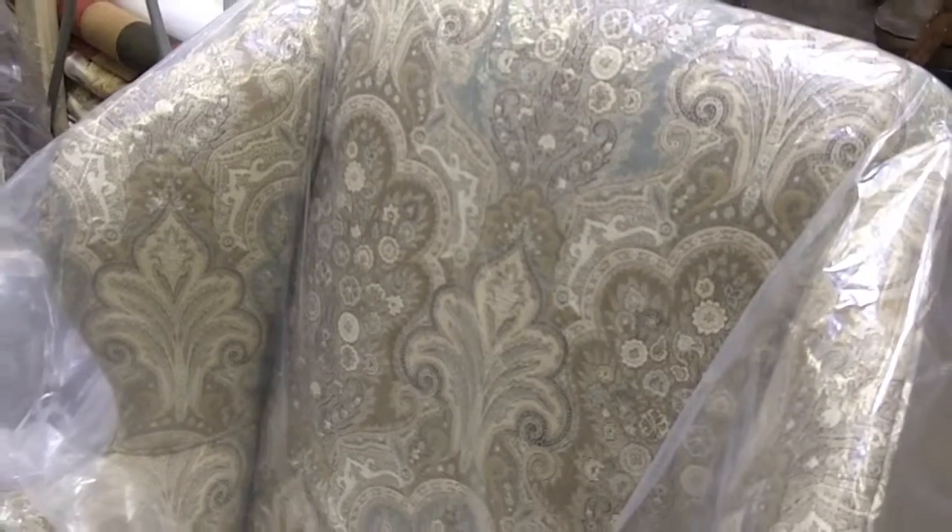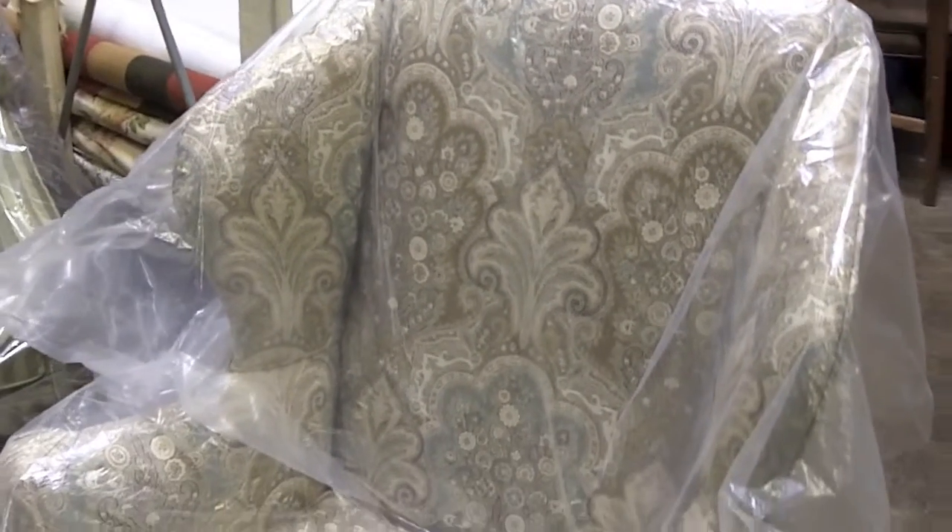We've got these other places around town — big box locations that sell furniture — and they're great people. But what we do at Sunshine Drapery is not just draperies.